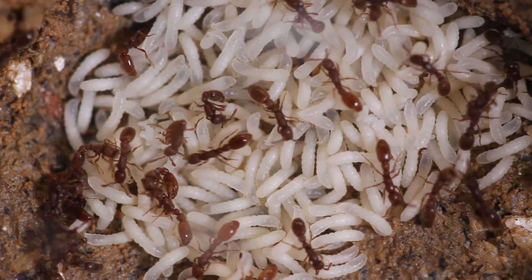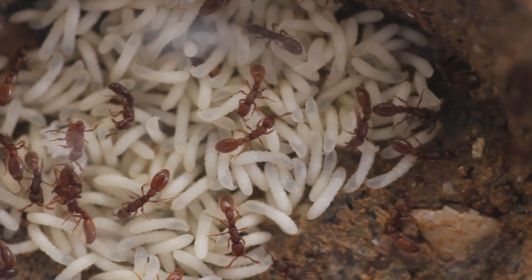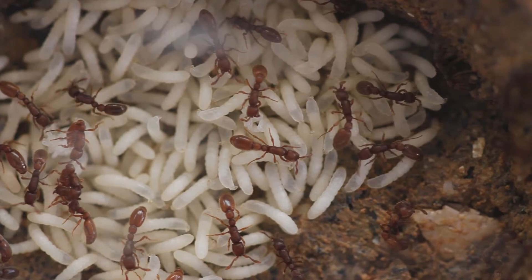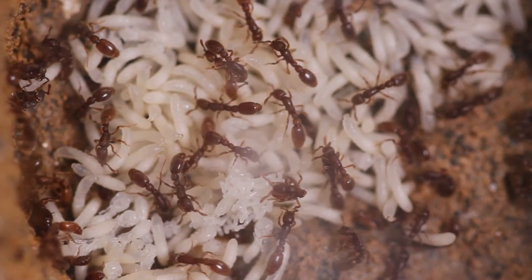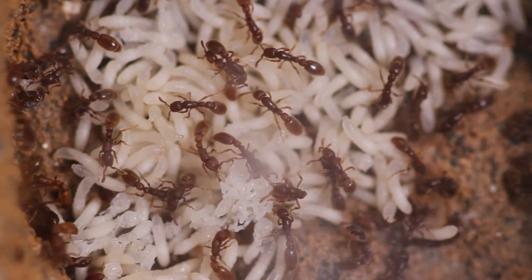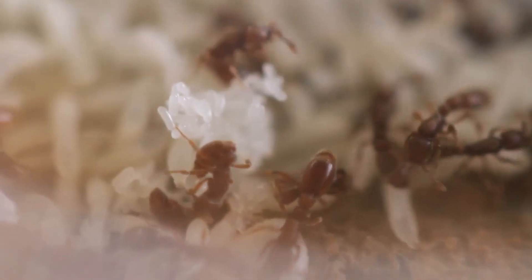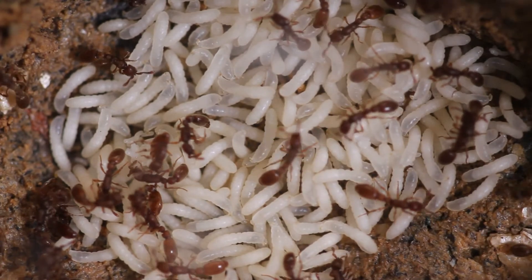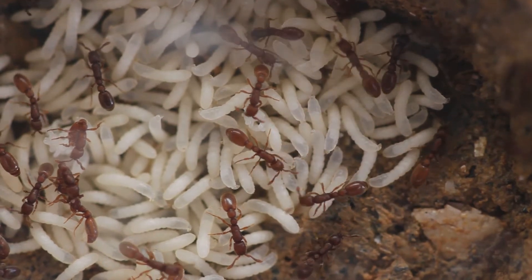They're commonly known as clonal raider ants, and I want to explain the reason behind the name. This is one of the few ant species capable of reproducing by parthenogenesis, which means the ants reproduce asexually without fertilization. There are no males in this species, so there are only two castes: the ergatoid queens and the workers. All ants are genetically similar, and all ants are capable of reproducing, meaning there is no sterile caste in this species. The egg-laying task is distributed among all nestmates, but in different ratios depending on whether they are a queen or a worker.